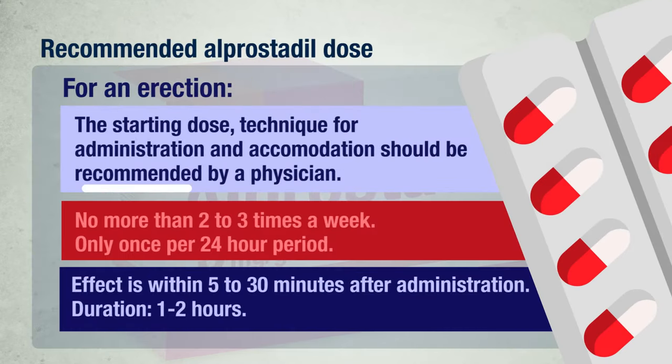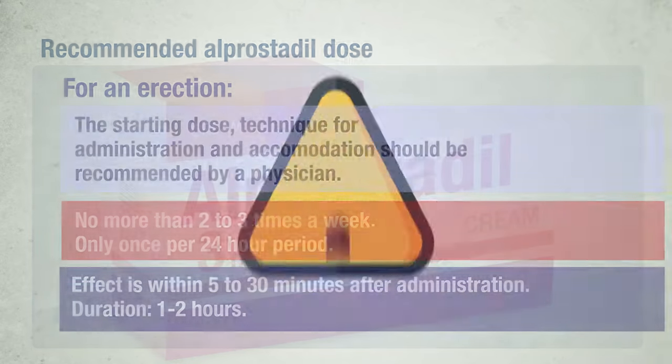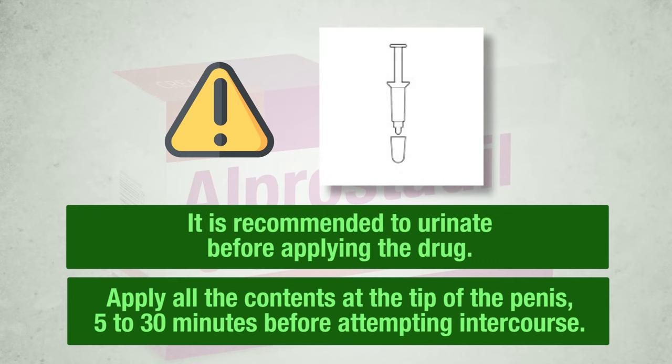For an erection, the starting dose should be recommended by a physician. Do not adjust your dose yourself. Talk to your doctor who will instruct you on proper technique for administration and accommodation of your dose. Do not apply alprostadil more than 2 to 3 times a week and only once per 24-hour period. The onset of effect is within 5 to 30 minutes after administration. The duration of effect is approximately 1 to 2 hours, but the actual duration can vary from patient to patient. It is recommended to urinate before applying the drug. After removing the cap, apply all the contents of alprostadil into the opening at the tip of the penis, 5 to 30 minutes before attempting intercourse, by following the instructions given on the package leaflet.